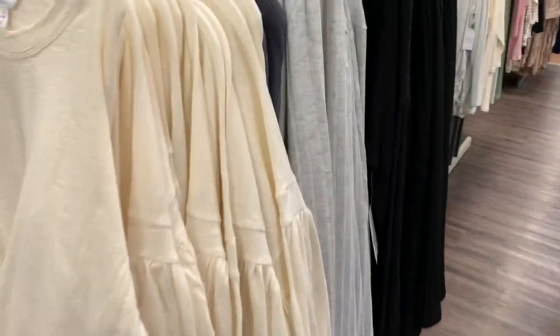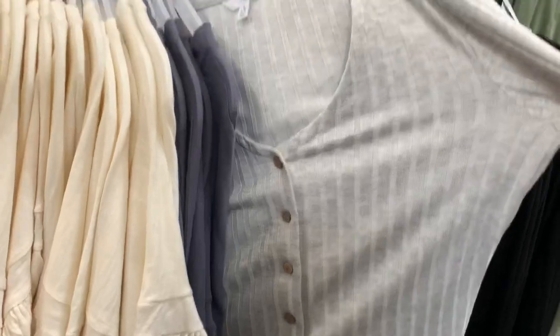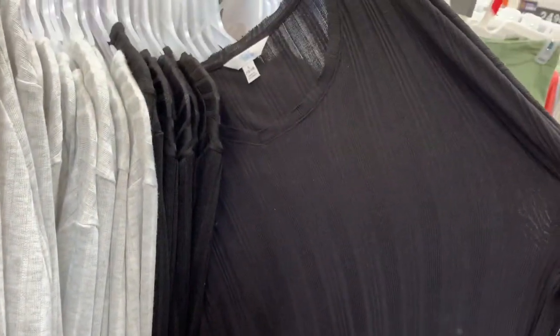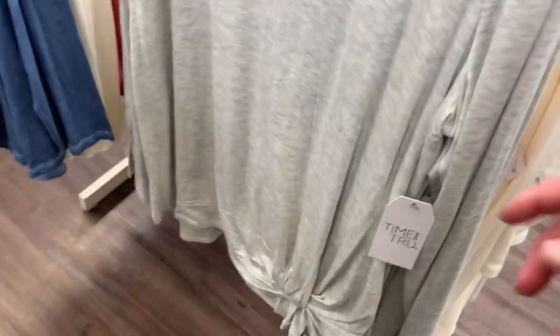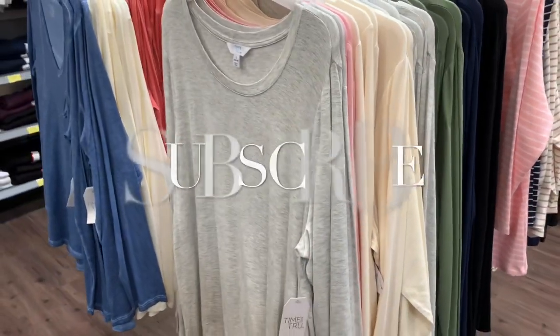They've got them in all different colors and styles. Oh, this one's so cool — and how much is it? $9! That one's really stylish, I like that one. Here's a black one without the buttons — this one's $7, that's really cute. And then this one — that's really cool. I don't know why I haven't been shopping at Walmart more — this is $7 and they've got all kinds of colors!